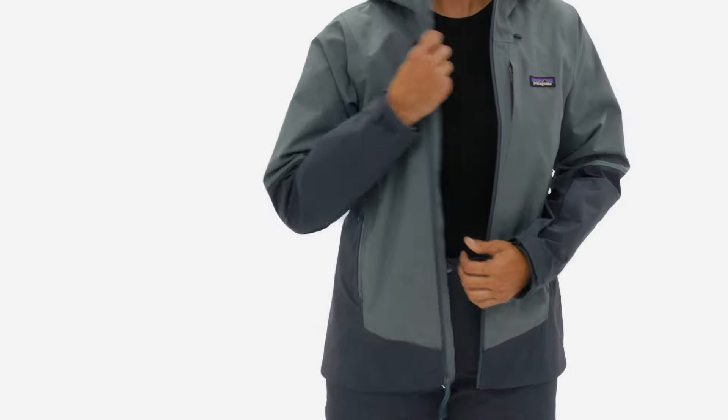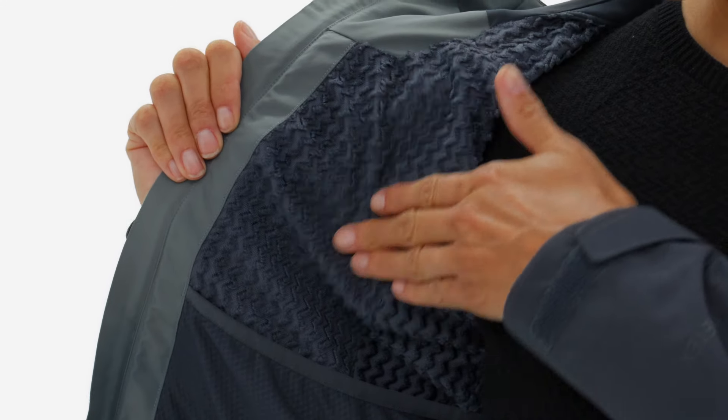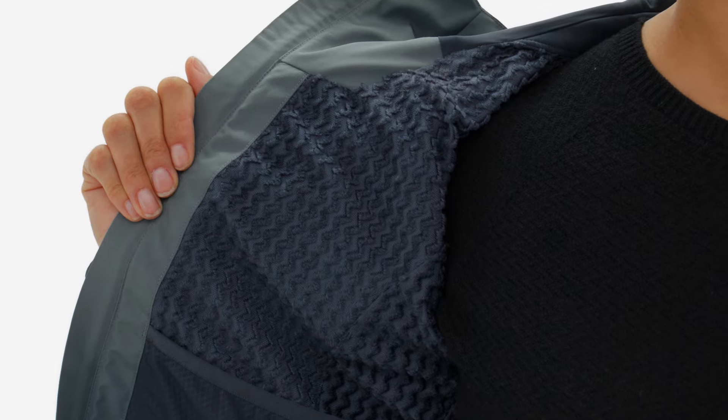Inside, a body-mapped jacquard fleece liner with a quick-wicking, quick-drying zigzag pattern provides warmth across a wide range of conditions.